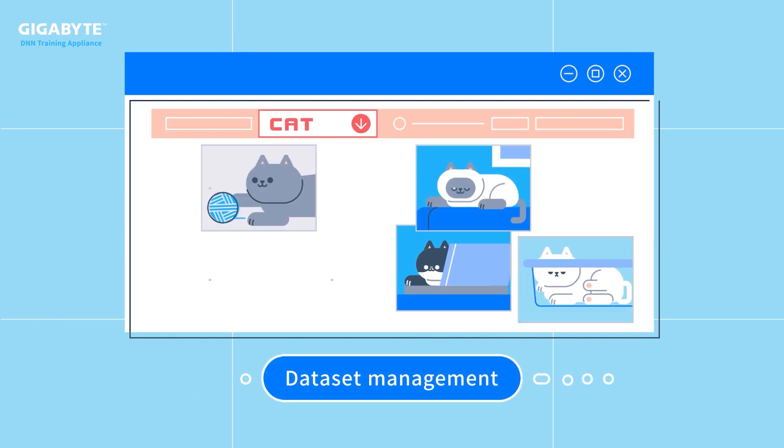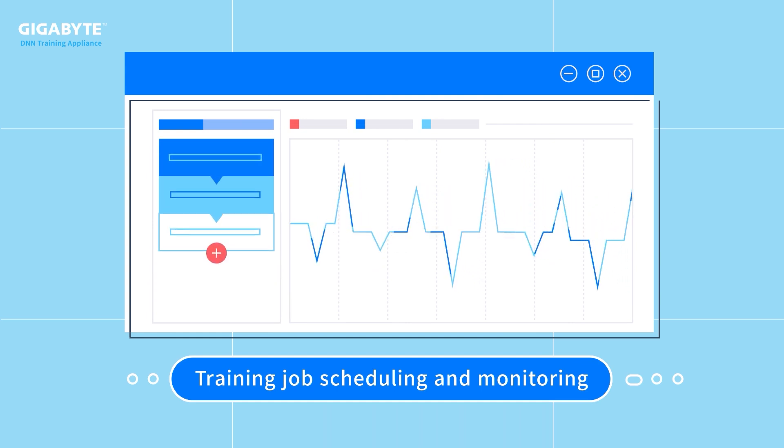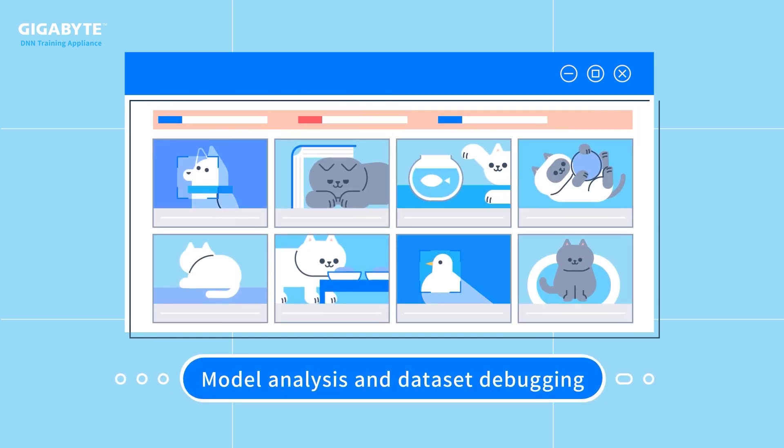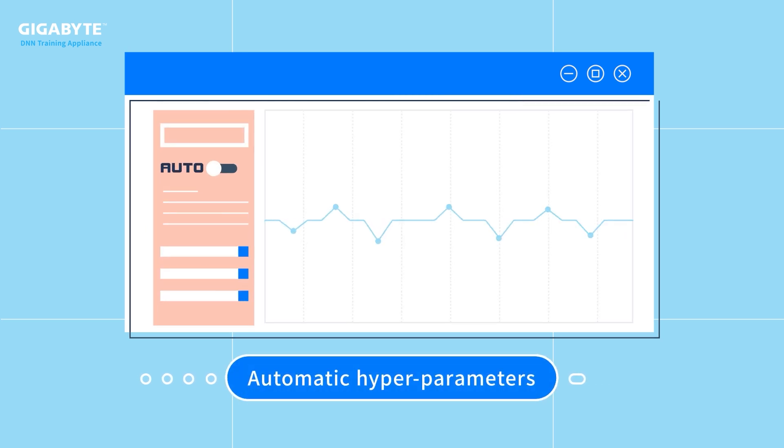dataset management, training job scheduling and monitoring, model analysis and dataset debugging,